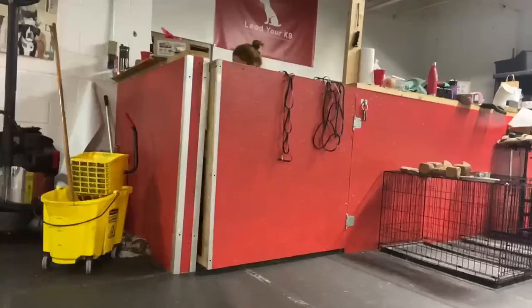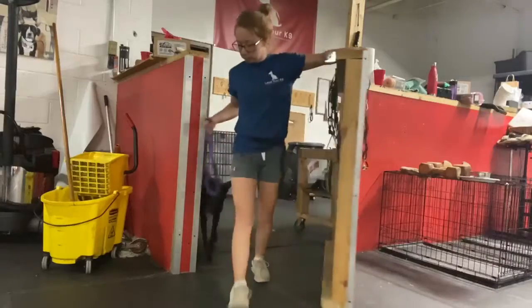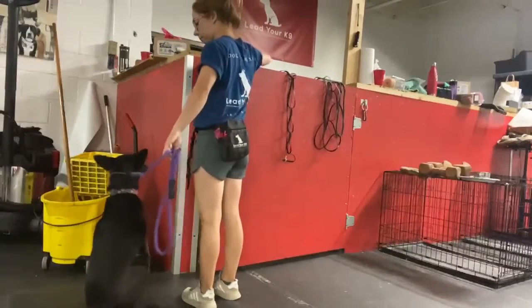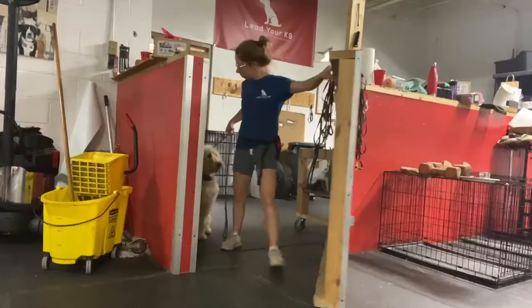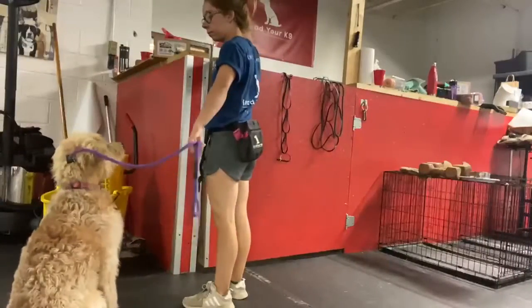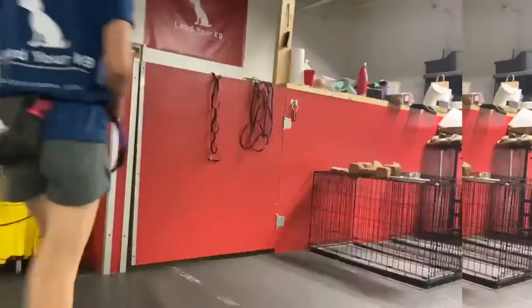Hey guys, Tony from Lead Your Canine. I wanted to talk to you about threshold training today. As you can see in the video, Nicolette has a number of dogs — boarding and training dogs, and dogs here with rescue organizations that we're fostering. Every dog that comes in and out of the crate room, we're constantly working on threshold, and in and out of the building as well.